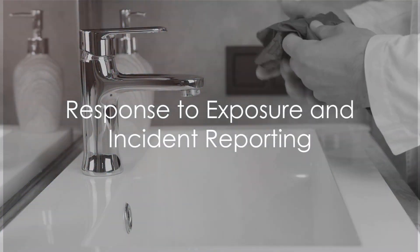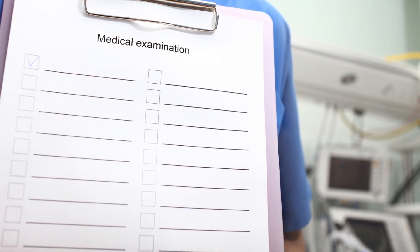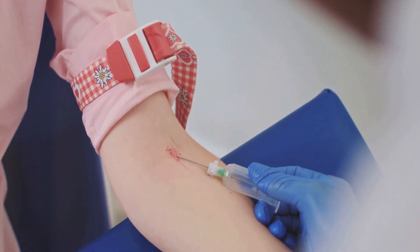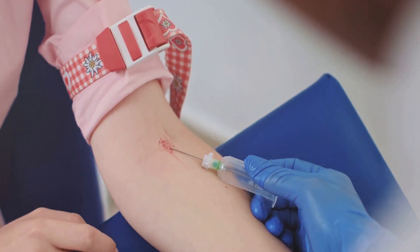When a phlebotomist experiences exposure to blood or a needle stick injury, the first step is to wash the area with soap and water. If there are splashes to the nose, mouth, or skin, flush these areas with water. Eyes should be rinsed with clean water, saline, or sterile irrigants.